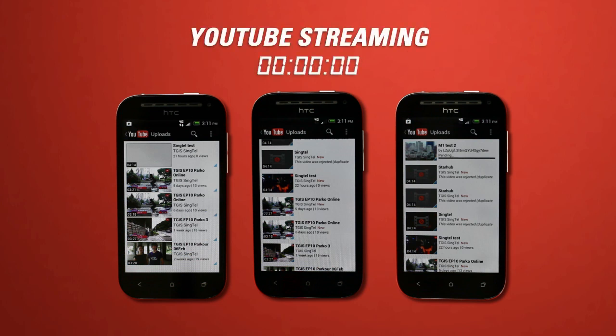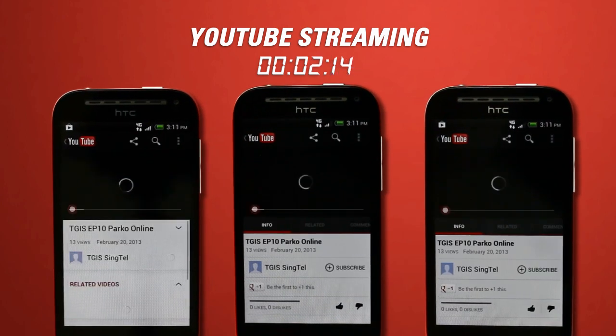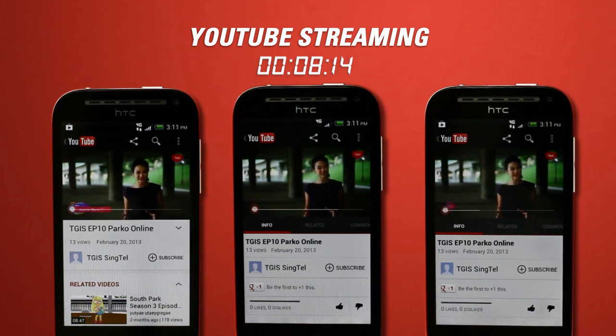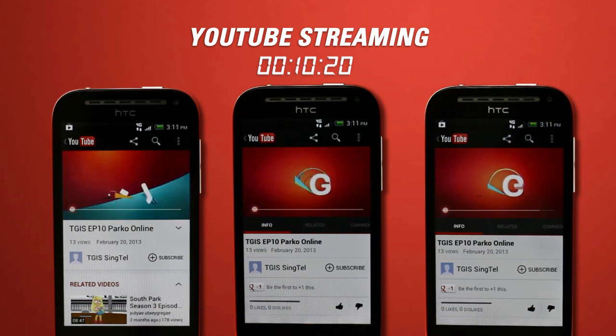For the first speed test, we will stream a YouTube video. Wow, it only took Singtel 10 seconds to stream a video.